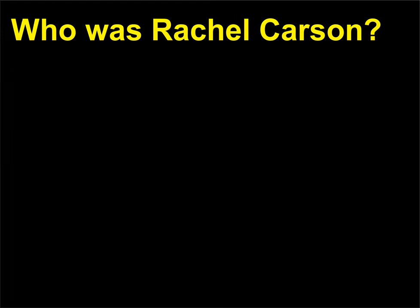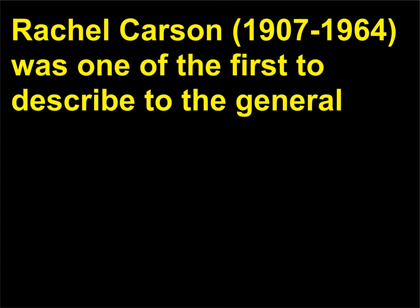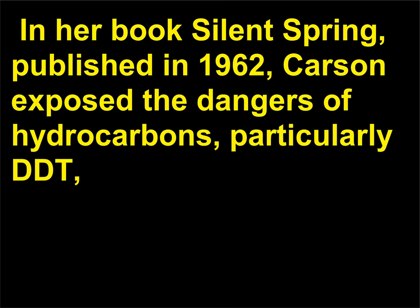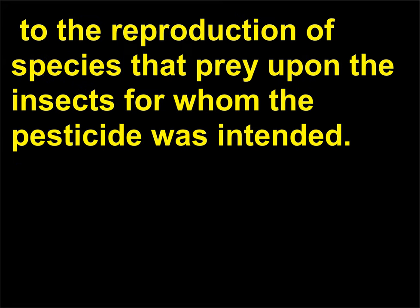Who was Rachel Carson? Rachel Carson (1907–1964) was one of the first to describe to the general public the consequences of chemical contamination in the environment. In her book Silent Spring, published in 1962, Carson exposed the dangers of hydrocarbons, particularly DDT, and their effects on the reproduction of species that prey upon the insects for whom the pesticide was intended.